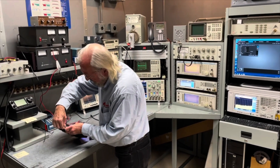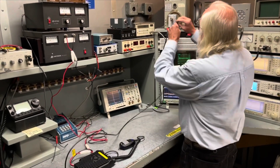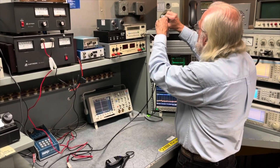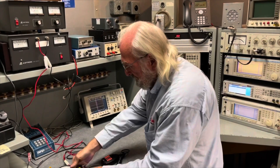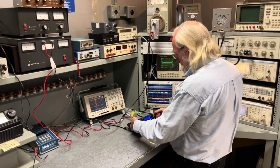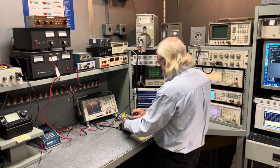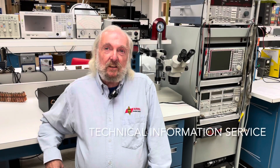We have a screen room that we use to test products, keeping all external noise away from our sensitive measurements. It has about 100 decibels of isolation. We use modern calibrated test equipment for all testing in the screen room. This ensures that we have accurate and repeatable results.